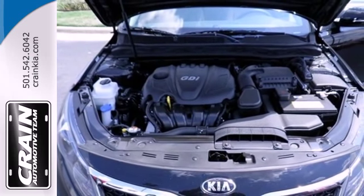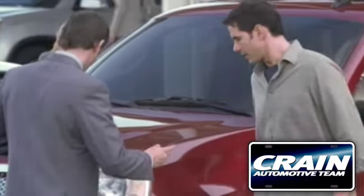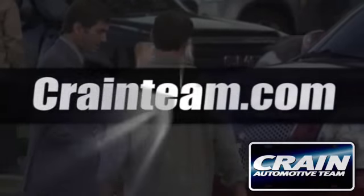There's really only one choice: the Kia Optima. See it for yourself today. Visit us anytime at craneteam.com.